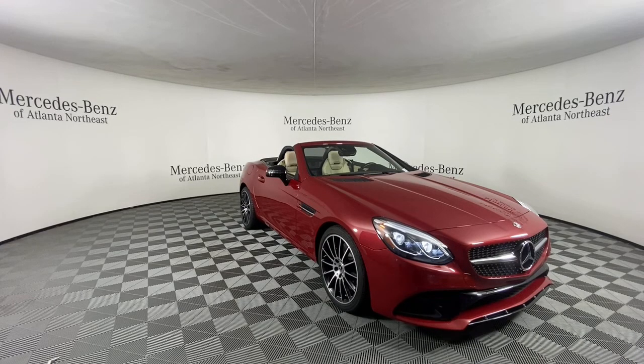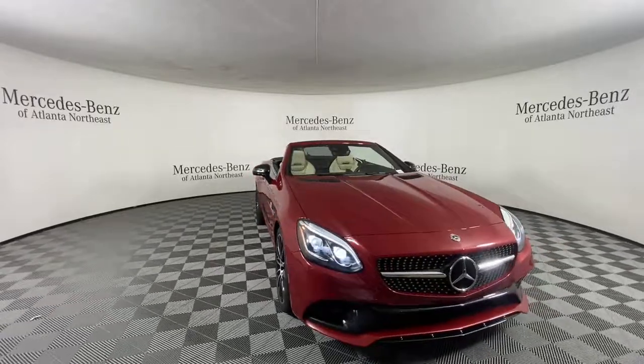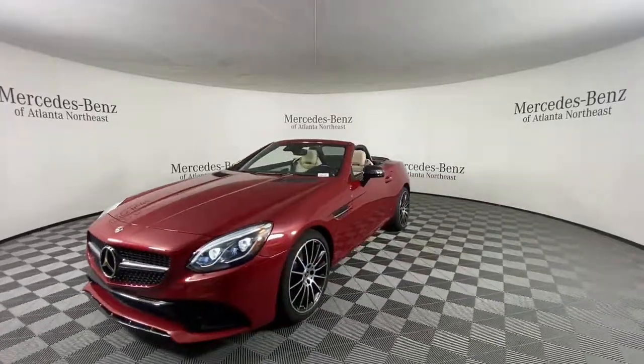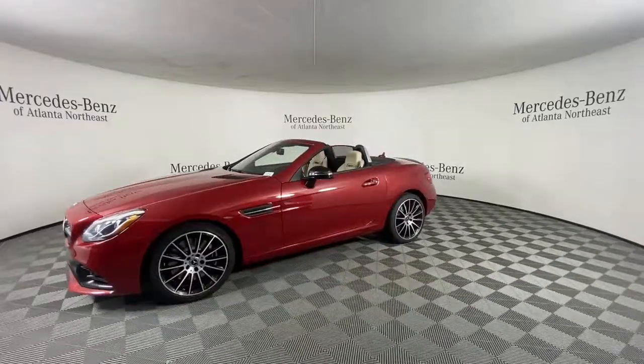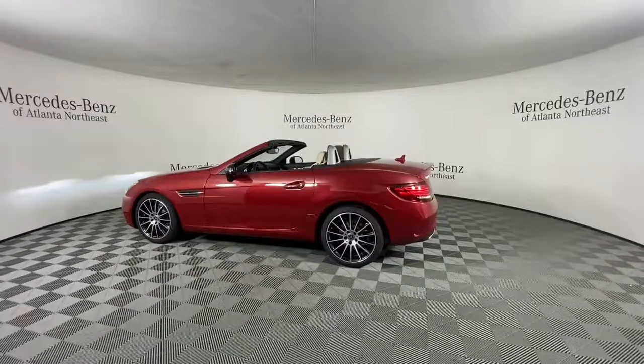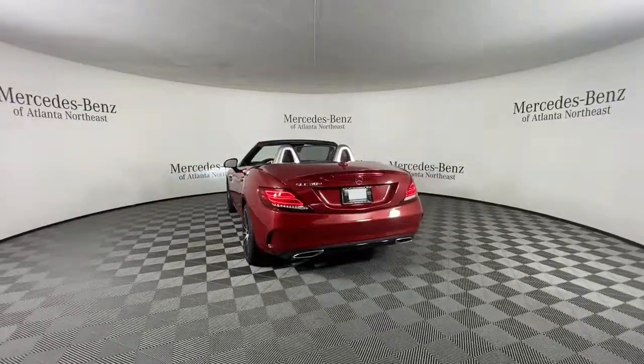You're going to love the 2020 Mercedes-Benz SLC Class. This vehicle is an outstanding buy with fewer than 15,000 miles on the odometer. It delivers the best of sporty styling and modern efficiency. Confidence comes standard thanks to driver-focused design, state-of-the-art safety features, and a premium feel.